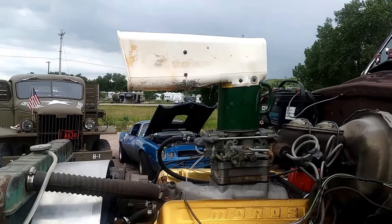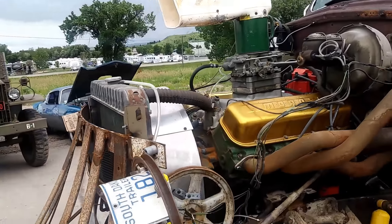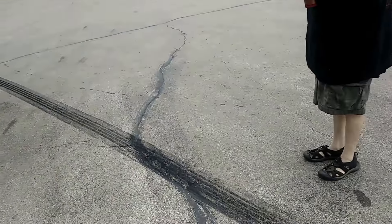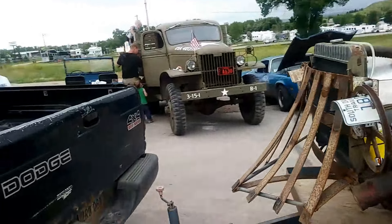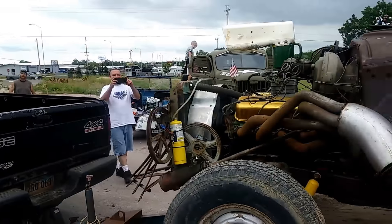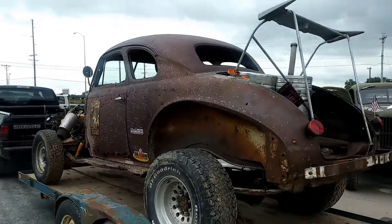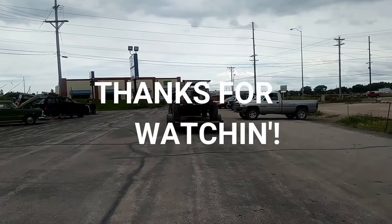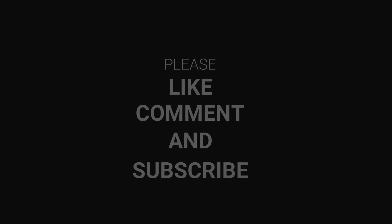And yes, ladies and gentlemen, that is a mailbox on there. I had to film this thing — that was the one that did the long burnout right here, this is his fault. And the beer keg's in the back. That's awesome.